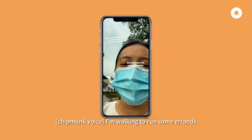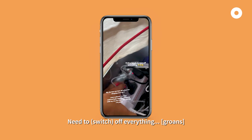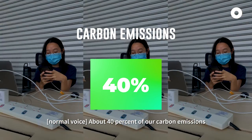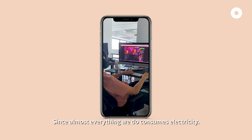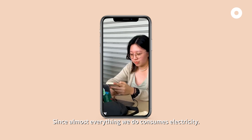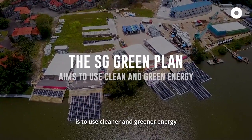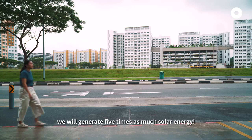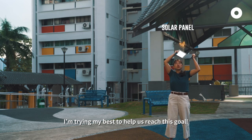I'm heading out to run some errands, but look at the sky. I need to turn off everything. I'm feeling a little bit warm, but I guess the plan will do. About 40% of our carbon emissions come from the power sector — that's crazy, right? Since almost everything we do consumes electricity. Under the Singapore Green Plan, one of our goals is to use cleaner and greener energy, and by 2030 we will generate five times as much solar energy. I'm trying my best to help us reach this goal.